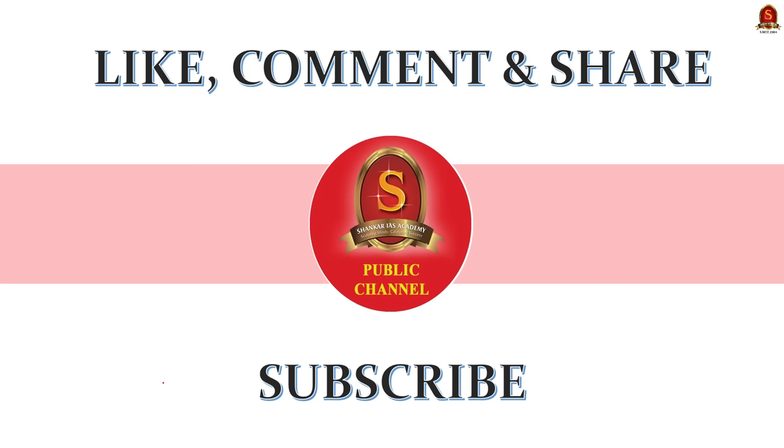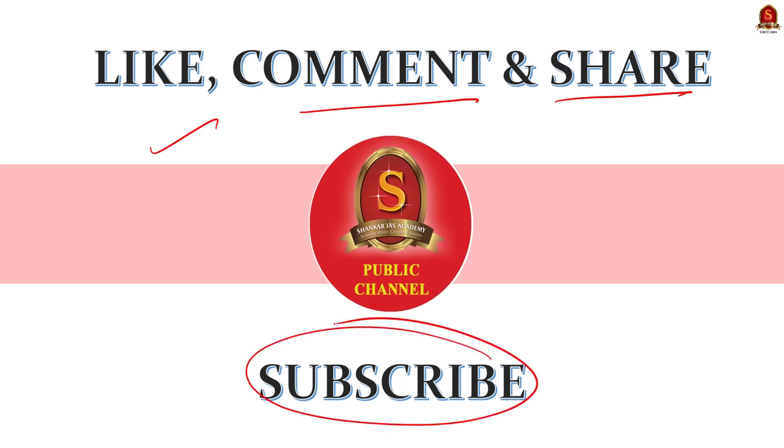If you like today's discussion, like, comment and share it with your friends. For more updates regarding UPSC preparation, subscribe to Shankar IAS Academy's YouTube channel. Thank you for listening.